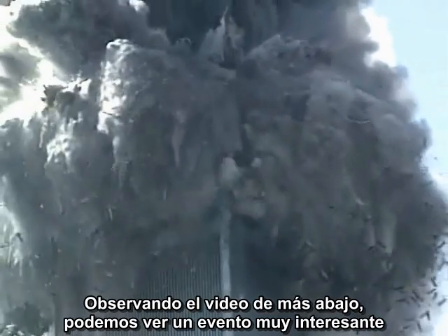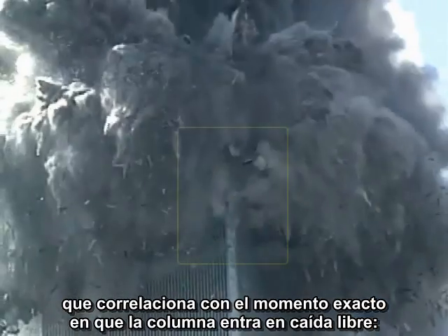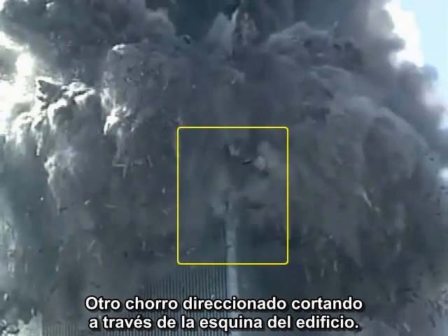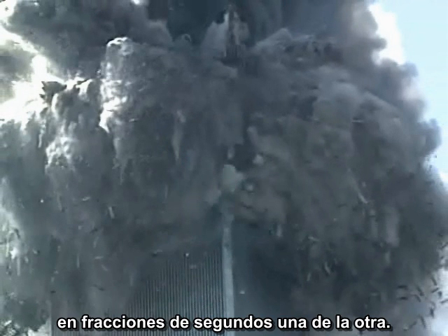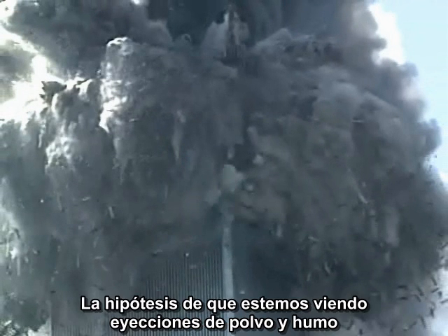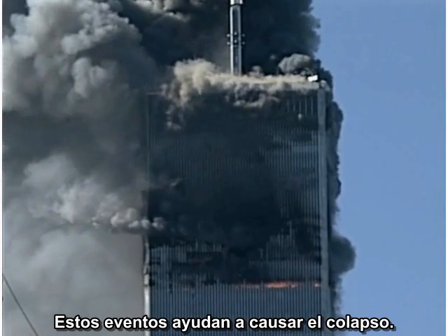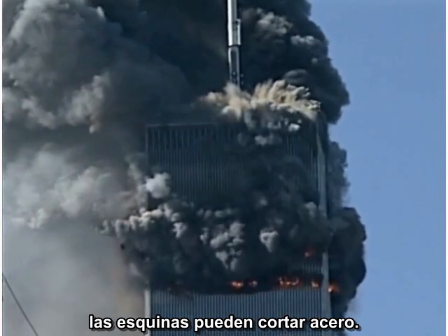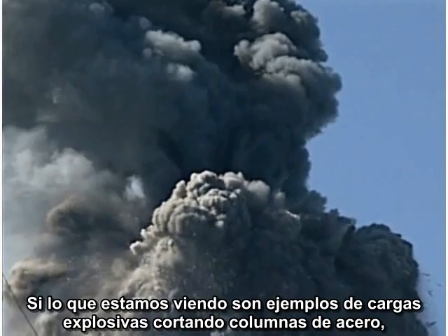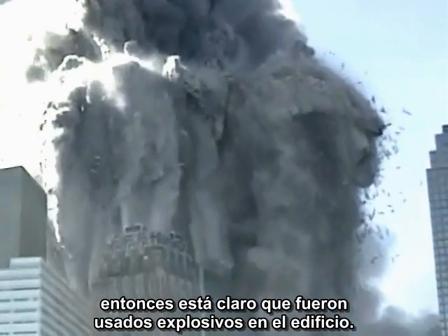Looking at the lower video, we can see a very interesting event that correlates with the exact moment the column goes into free fall: another focused jet cutting through the corner of the building. In fact, several ejections are clustered on the corner within a fraction of a second of each other. The hypothesis that we are looking at ejections of dust and smoke as a result of collapse is no longer viable. These events are helping to cause the collapse. It is clear that the focused corner jets are capable of cutting through steel, and if what we are seeing is an example of explosive charges cutting through steel columns, then explosives were used in the building.